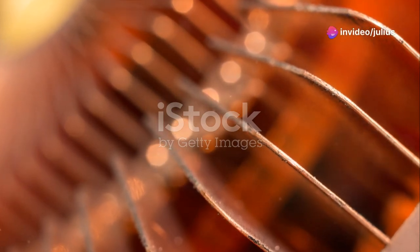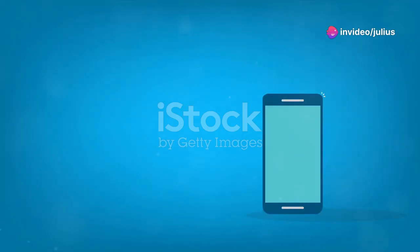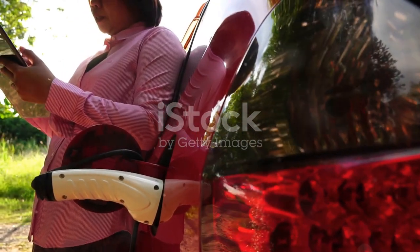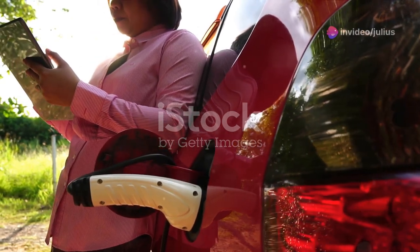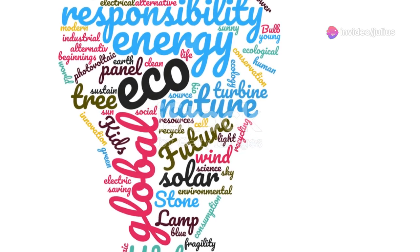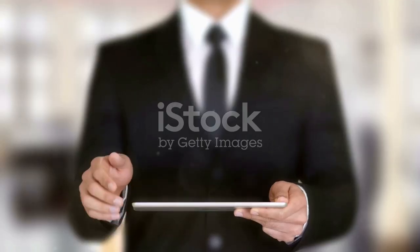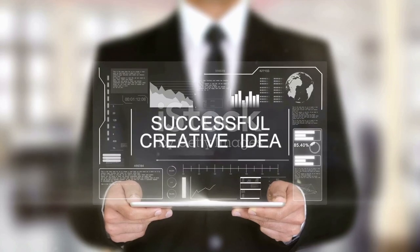So next time you charge your smartphone, drive an electric vehicle, or switch on a device that uses power from renewable sources, remember that there's a complex and fascinating world of power electronics making it all happen. These technologies don't just power our devices — they power our progress towards a more sustainable and efficient future. That's it for today. Thanks for tuning in, and don't forget to like and subscribe if you're excited about the future of technology. Catch you in the next video!